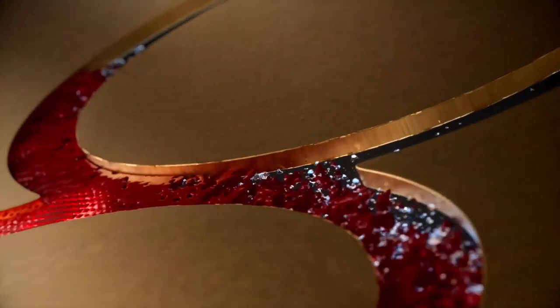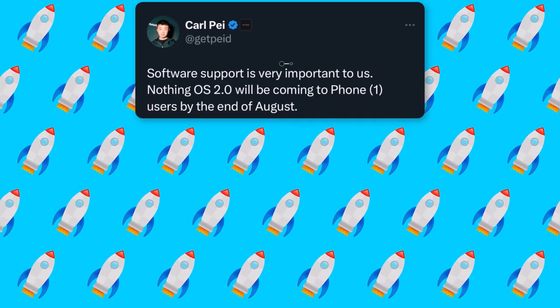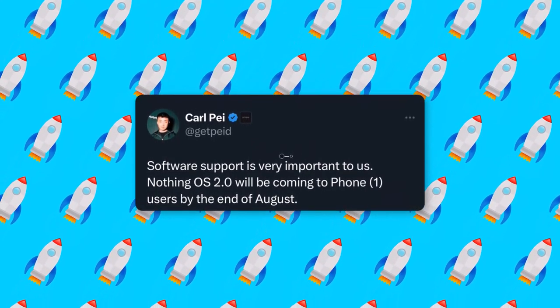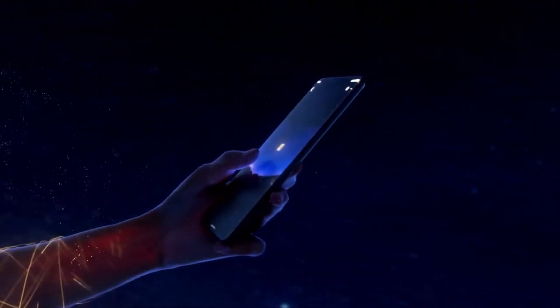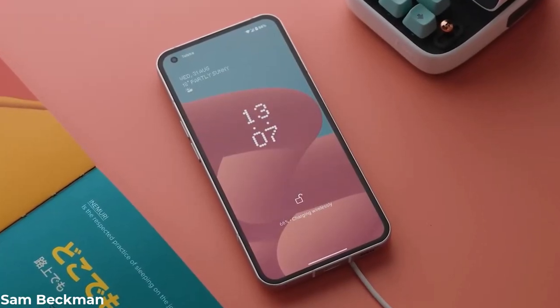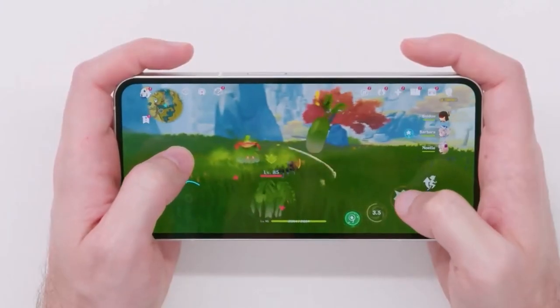And let's not forget the Snapdragon 8 Plus Gen 1 running the show along with an even bigger battery. The OS 2.0 will be fully packed. Of course, this will also come to the older phone somewhere down the line. Besides the super high-end chip, previous leaks have given us reasons to expect 12GB of memory, at least a 256GB storage model, a 120Hz AMOLED display, and a 4700mAh battery. This is starting to sound like a more high-end phone.